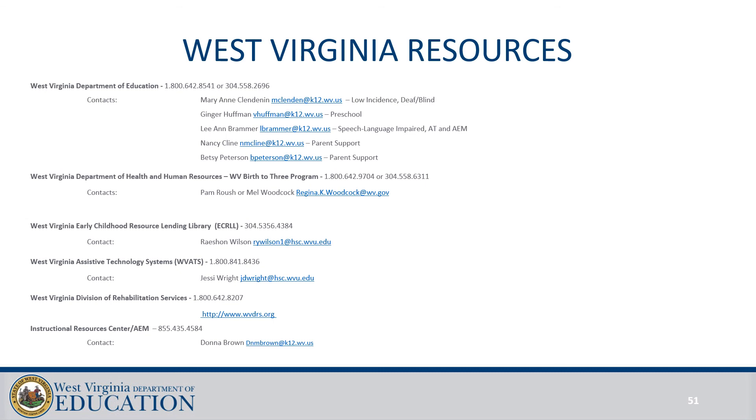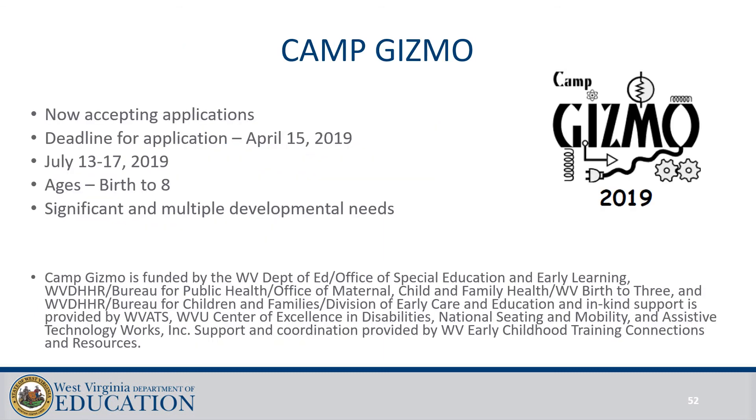Here are some contact phone numbers for different aspects of assistive technology through the Department of Education, WVATS, the Early Childhood Lending Library, and the IRC. A reminder about Camp Gizmo — they're now accepting applications, with a deadline of April 15th. The camp will be July 13th through the 17th and is for children birth to age eight, especially students who have significant and multiple developmental needs. It's an extremely valuable resource for both the students and the school system, since you receive reports back from the camp. If you have any students with multiple complex needs, please consider sharing information about Camp Gizmo with their parents.